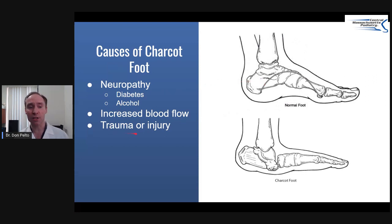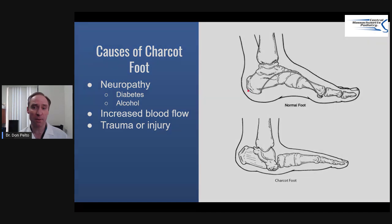Another thing that can cause it is trauma or an injury. Many times patients might step off the curb the wrong way, go for a longer walk, or have a little trip, and their foot just kind of balloons up. Very commonly people think this is caused by an infection, and a lot of times it's not — it's this problem called Charcot foot.